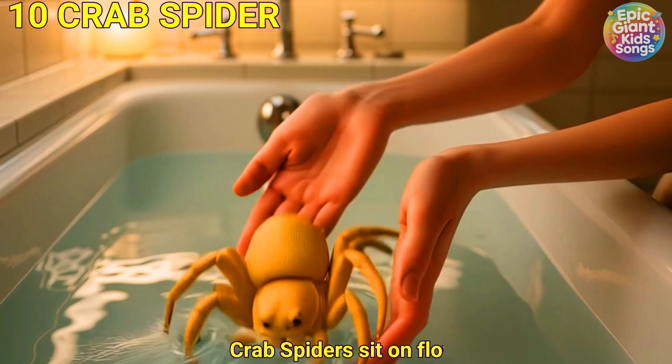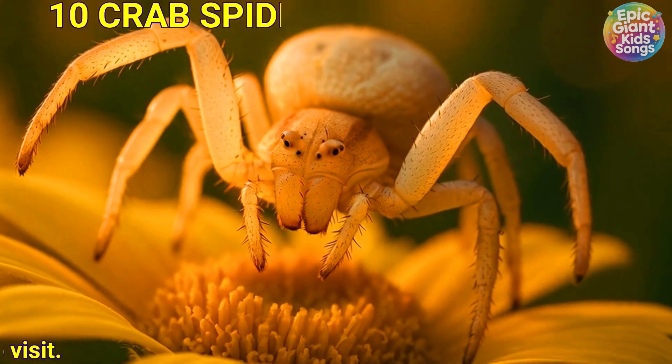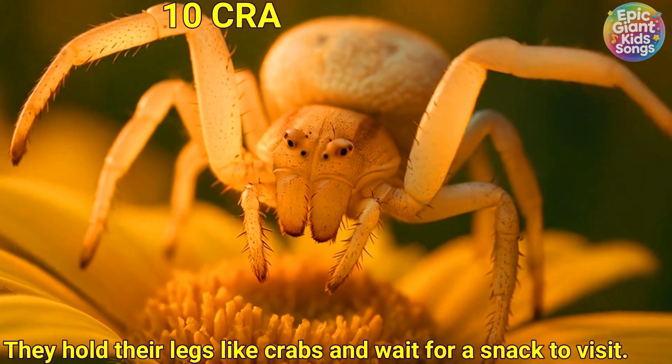Crab spider. Crab spiders sit on flowers and sometimes match the flower's colour. They hold their legs like crabs and wait for a snack to visit.